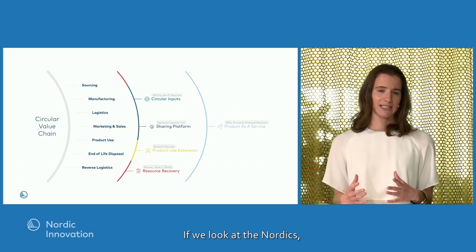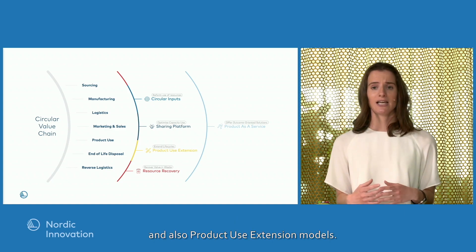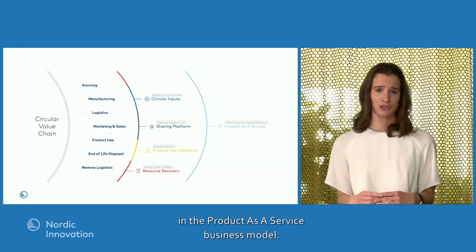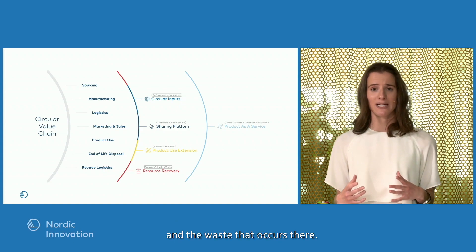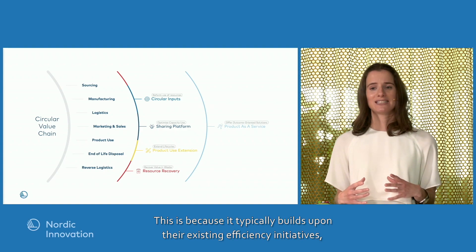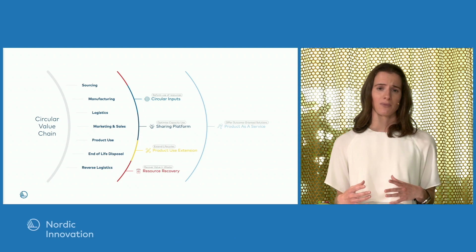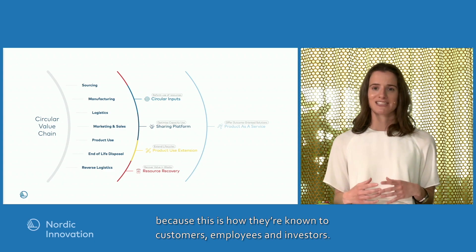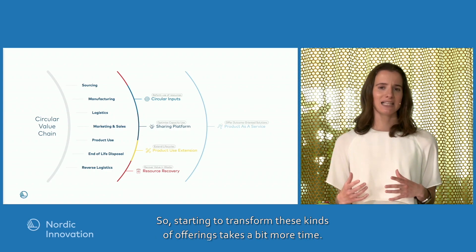Looking at the Nordics, many companies are adopting sustainable materials and energy as well as product use extension models, and there is increasing interest in the product-as-a-service business model. Companies typically start by looking at their internal processes and the waste that occurs there, as this builds on existing efficiency initiatives, has shorter payback periods, and is often confined within their own organization. But when companies start adjusting their products and services, this is typically more complicated, since it changes how they are known to their customers, employees, and investors.